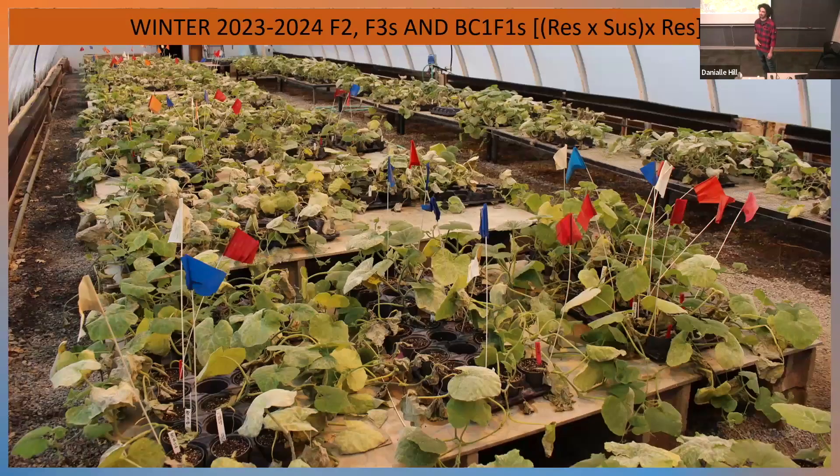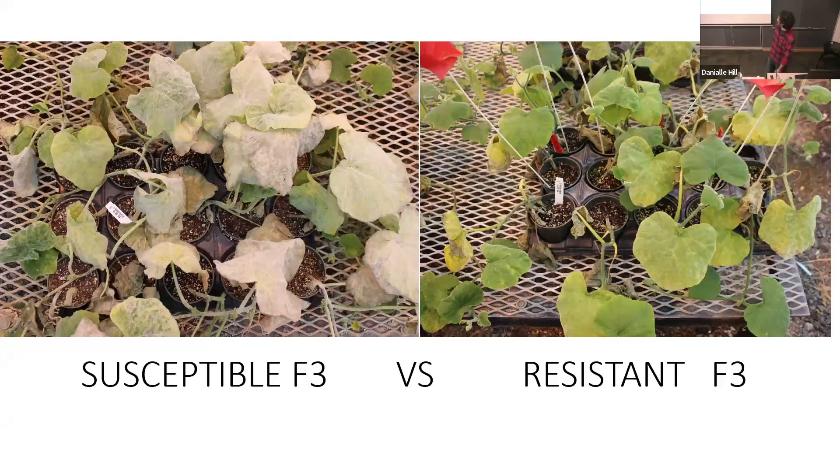This past winter we planted out all these F3 families in the greenhouse and looked for resistant individuals. We had about 2,500 different plants in the greenhouse. We also grew out an additional 400 or so F2s and some BC1F1s to get a better idea of how this resistance segregates. What we found is we had some fairly resistant F3s, but we also had some susceptible F3s that had the same region homozygous for the resistant alleles. So we knew there must be something else going on — we would need one of the other QTL to confer this resistance.